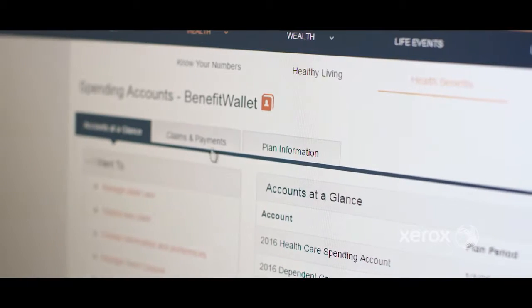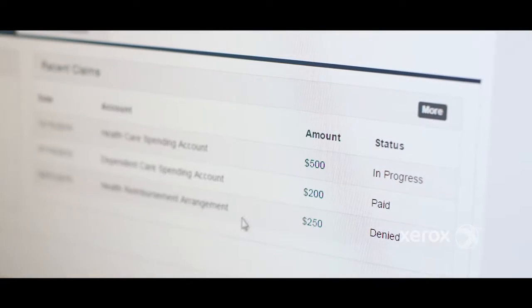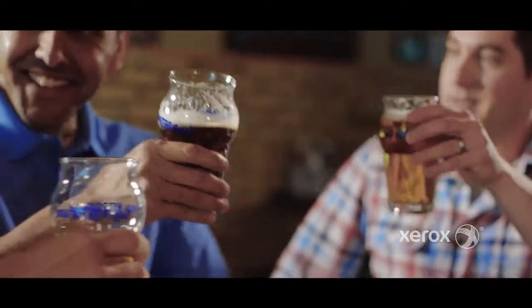He also learns about the importance of contributing to his HRA and how to do it automatically. Behind the scenes, our system is working to analyze data related to his profile, uncovering insights that will promote good health and keep him engaged.